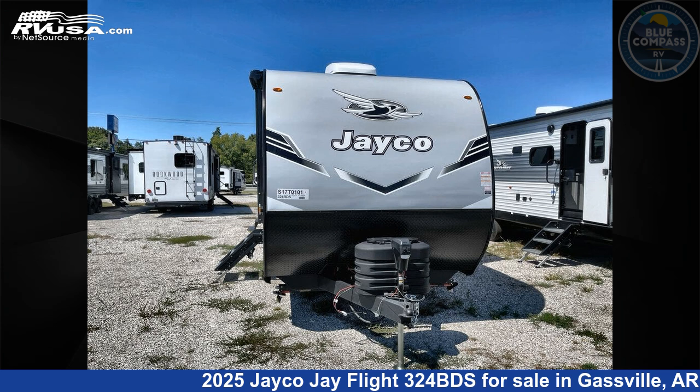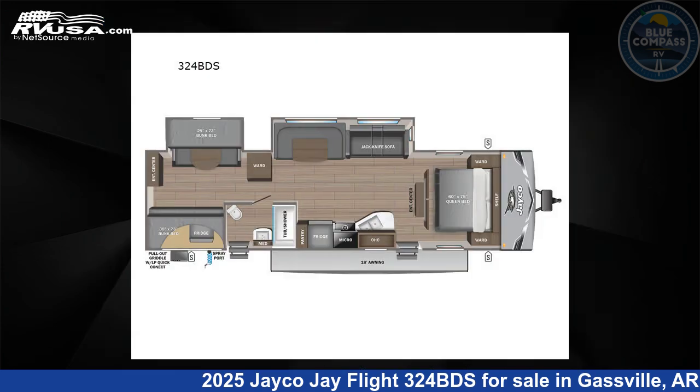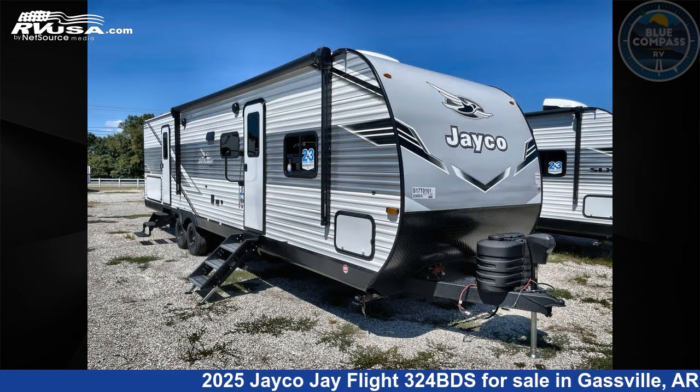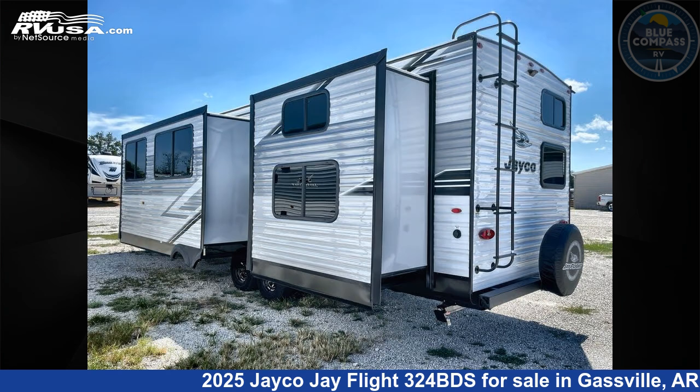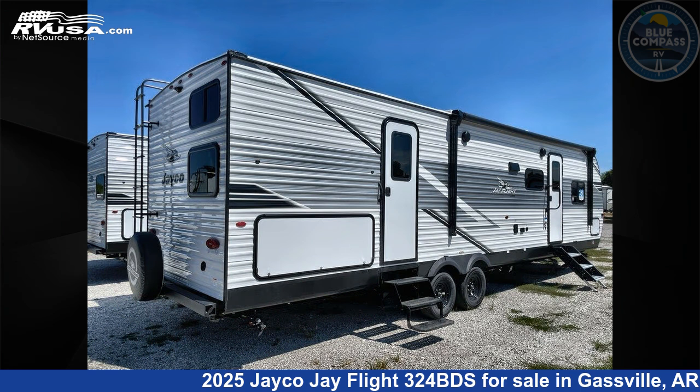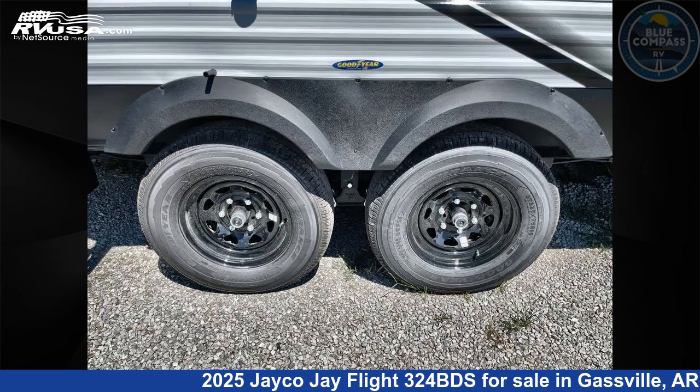This 2025 Jayco Jay Flight 324 BDS is a travel trailer RV. It is located in Gassville, Arkansas 72635 and is offered for sale by Blue Compass RV Gassville. Click the link in the video description to visit RVUSA.com and see more photos as well as the current price.